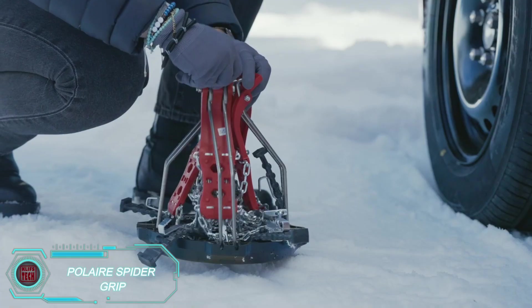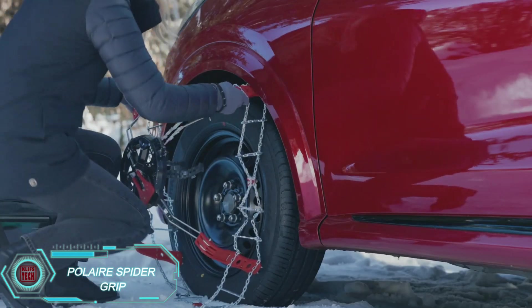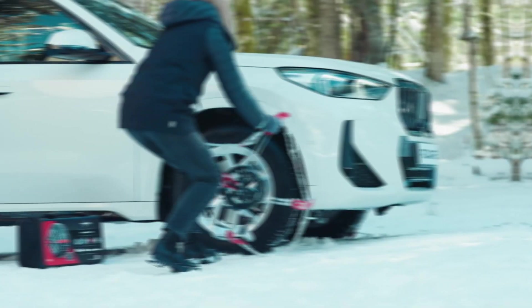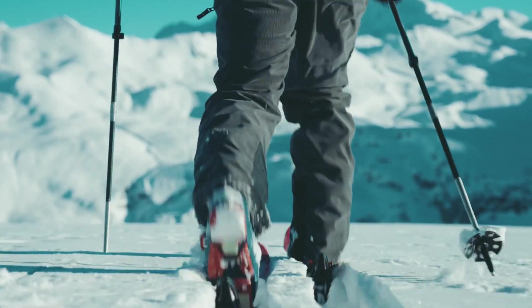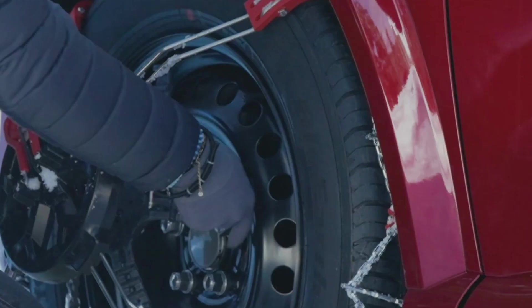Many companies make snow chains, but Polaris Spider Grip offers something truly innovative. These chains feature a combination of square section lengths and polymer inserts, making them especially effective on icy roads. They also have an automatic tensioning system for easy use and can fit more than 600 tire sizes. The kit includes chains for two wheels, a carrying bag, and gloves, all for $330.